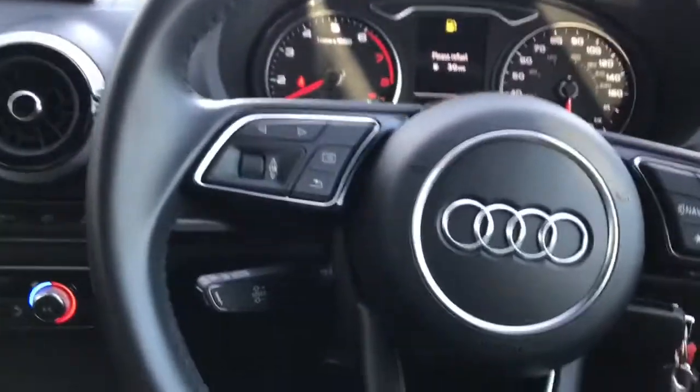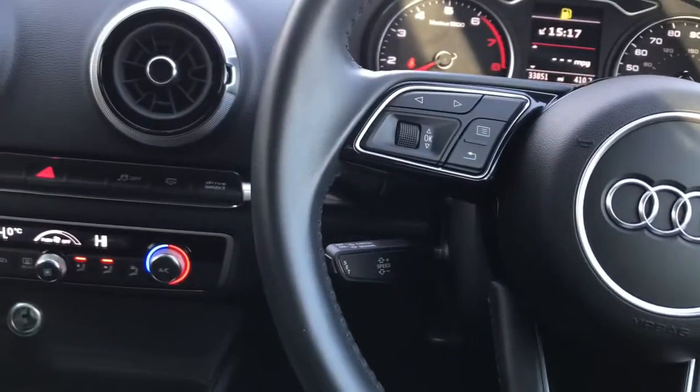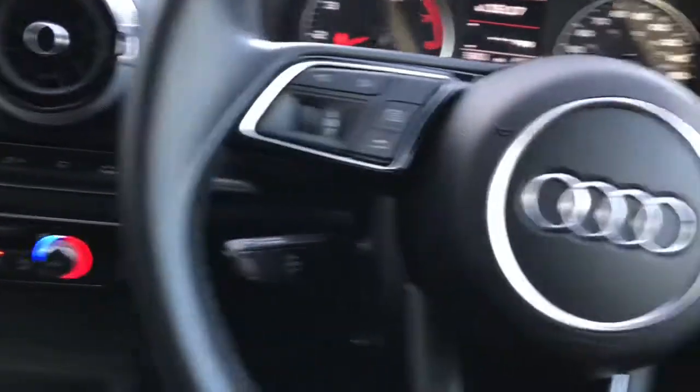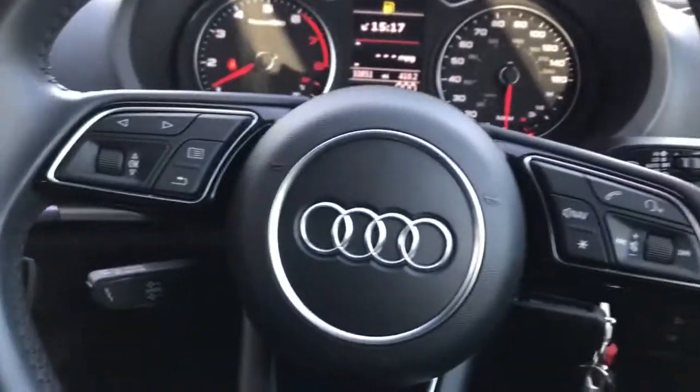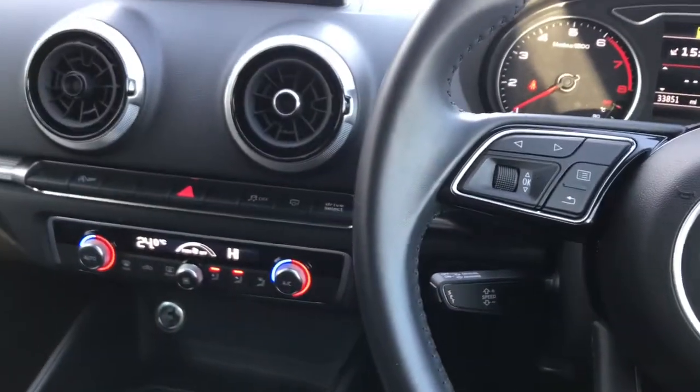You've got a three-spoke leather multi-functioning steering wheel, and on here you've got your cruise control and your voice control with your audio options as well.